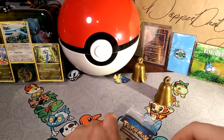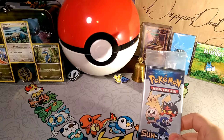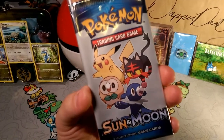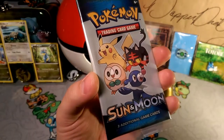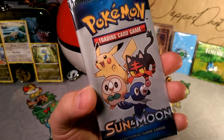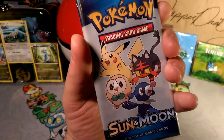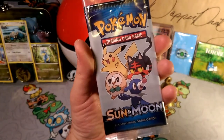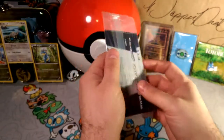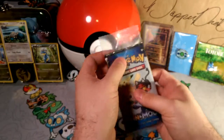Alola friends, welcome to the new year! We're going to start off the pack openings this year with an interesting one — the cereal pack. I'll be doing these for the rest of the week; I think I have enough for every day. We're going to see which promo we get out of all the cereal promos — maybe we can get a good Pikachu promo. There are only three cards in these and no codes, but I will have a code on Saturday for you guys.